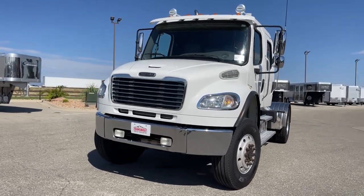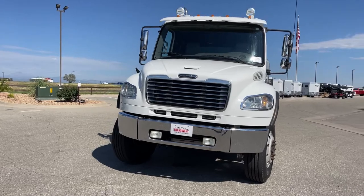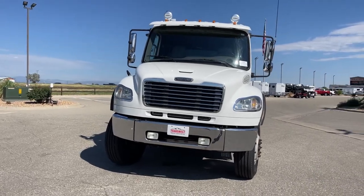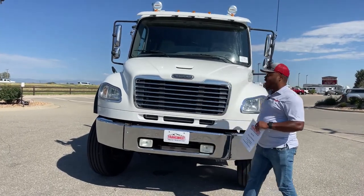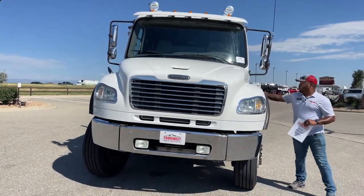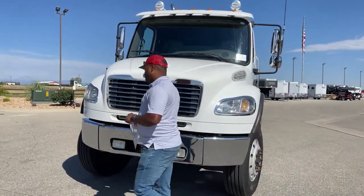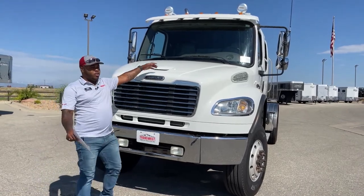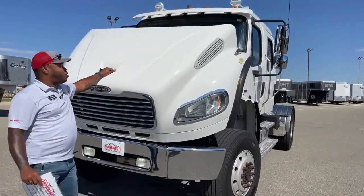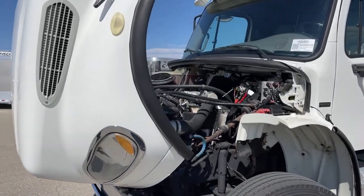This is a 2006 pre-DEF M2 106 4x4 Freightliner — you can see that Freightliner badge. I'm going to pop the hood open. Remember on these trucks they have two straps on either side of the hood — please ensure that both straps are undone before opening, and when you close the hood make sure they are both secured as well.